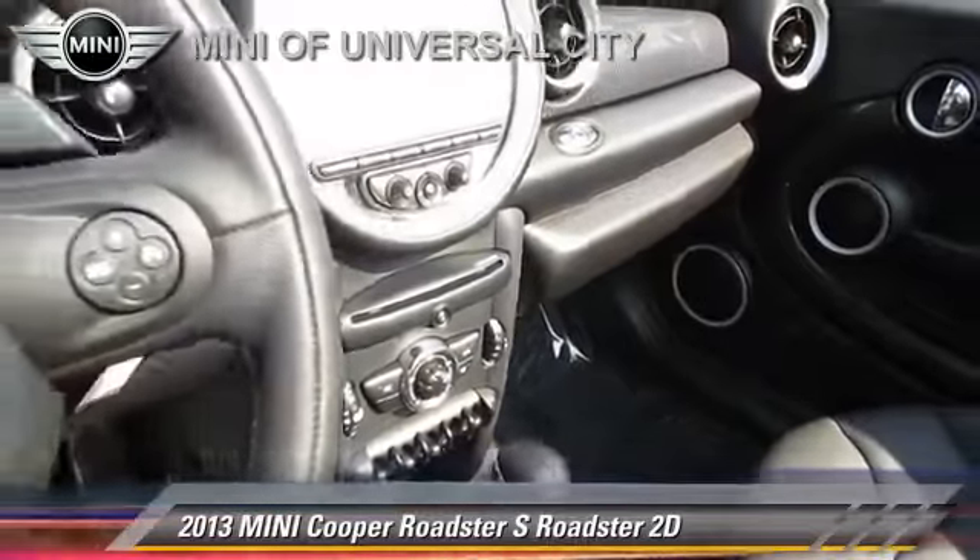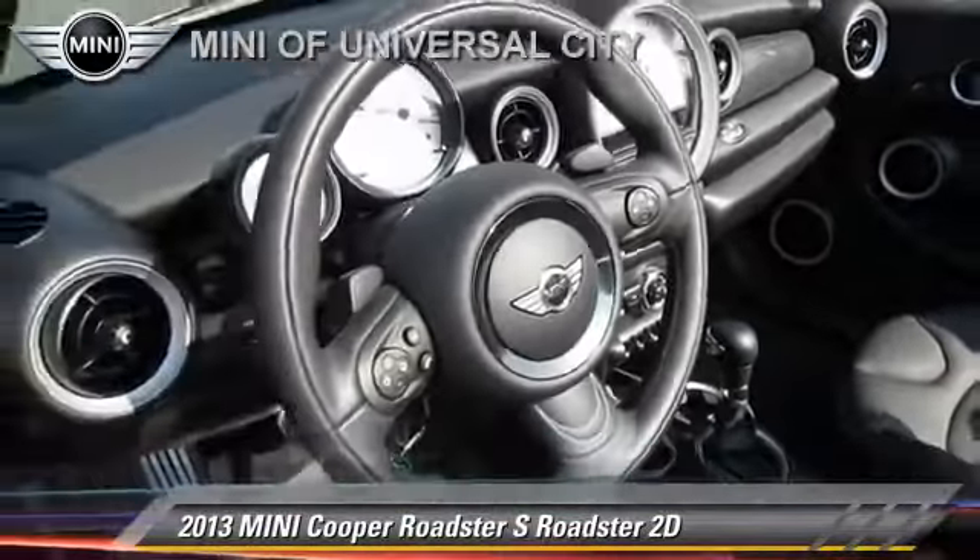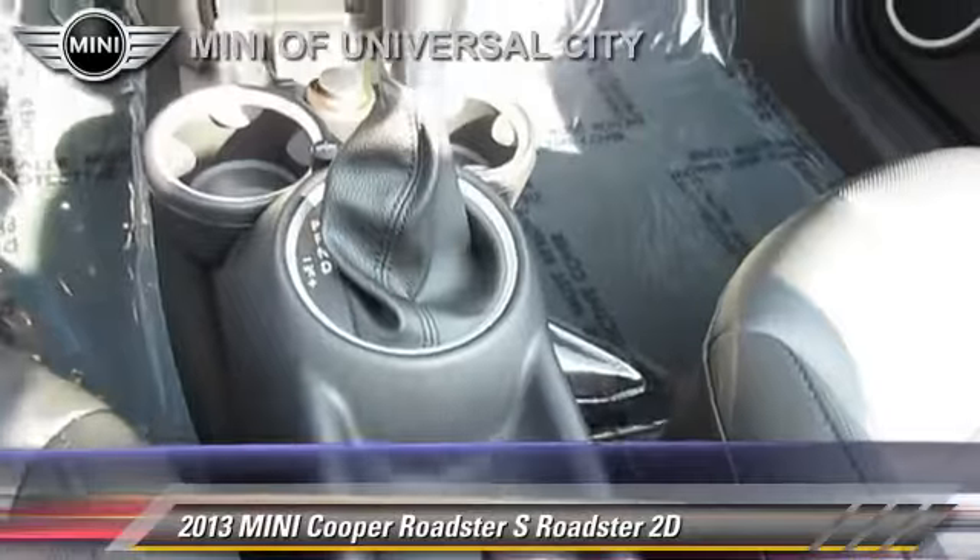This Mini features a rear spoiler, alloy wheels, and sport package.